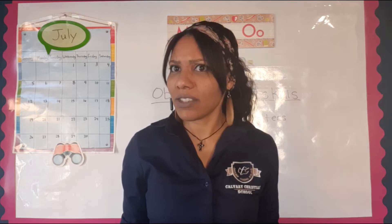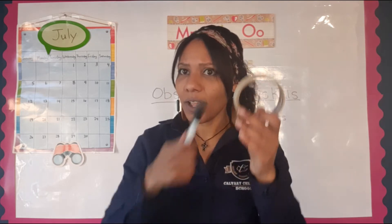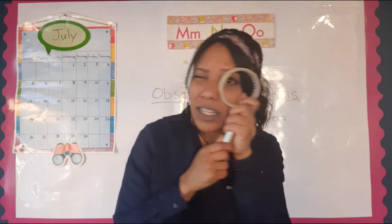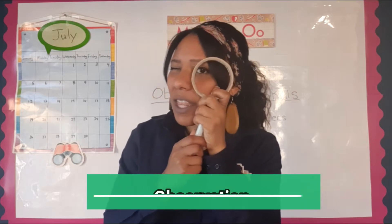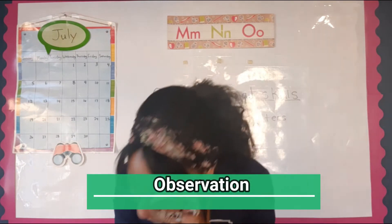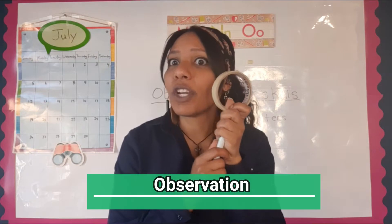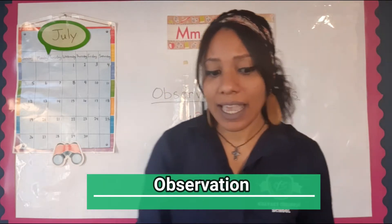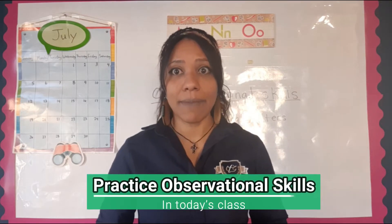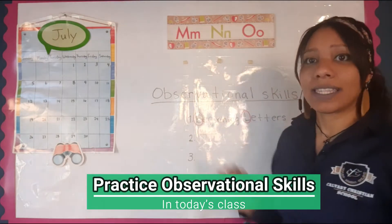Did you guys notice what the kids were doing? It looked like they had something like a circle with a stick and they were looking around. That's called observation. We saw that they were observing the trees, the grass, and things on the table. They were using a little tool to observe things all around them. In this class today we're going to practice our observational skills, as written on the board.